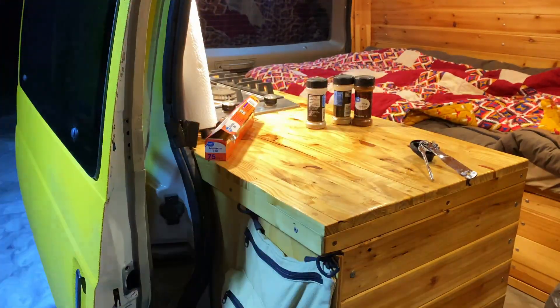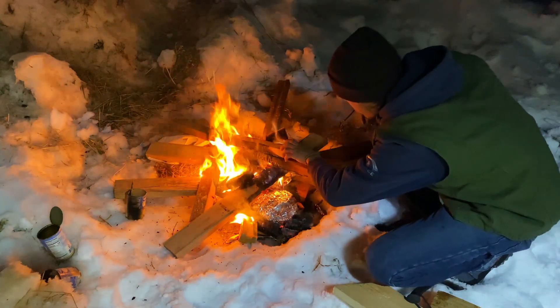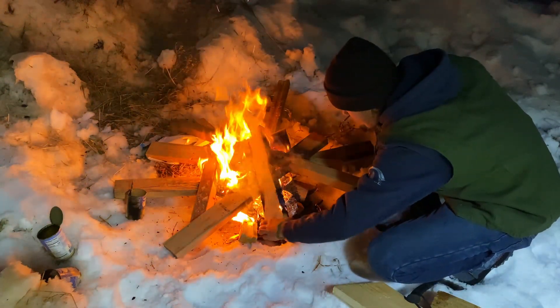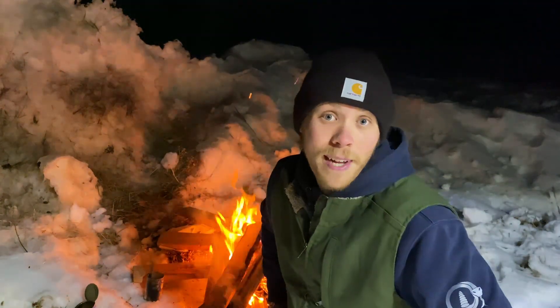Let's throw that on the fire. I'll probably let that cook for about half an hour, see where it is then, and go from there.